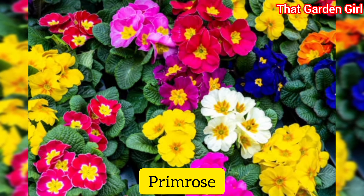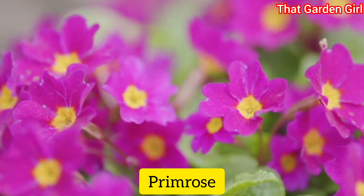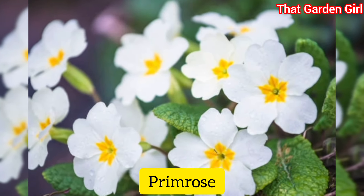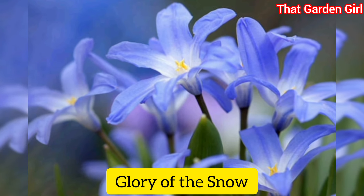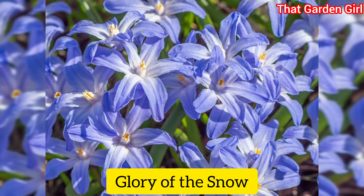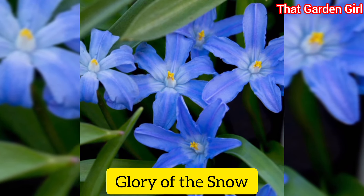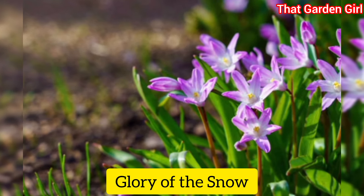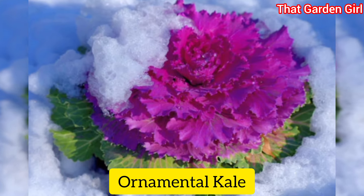Primrose: these dainty winter flowers are some of the earliest perennials to bloom in late winter to early spring depending on where you live. With hundreds of types, be sure to choose a type of primrose that can survive winters in your zone. Glory of the snow: as the name indicates, this charming late winter bloomer appears when snow may still be on the ground.